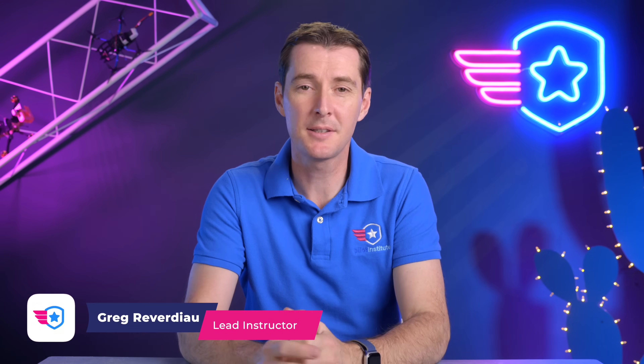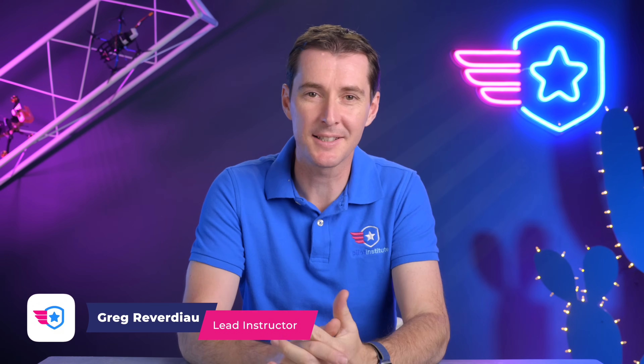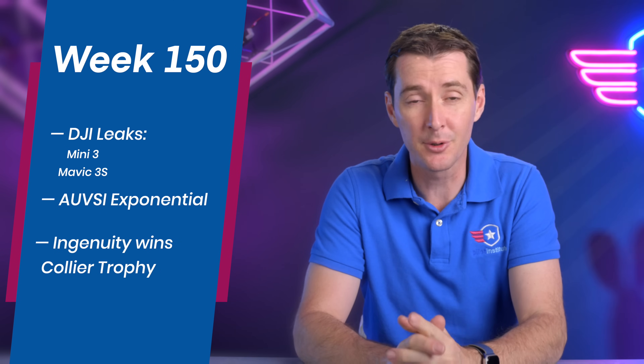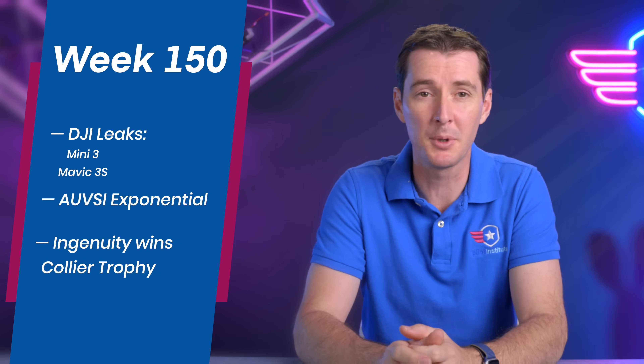Welcome to your weekly UAS News Update, the place where you don't get your news two weeks late. This is the week of April 4th, 2022. We get three stories this week, and the first one is kind of a big one.